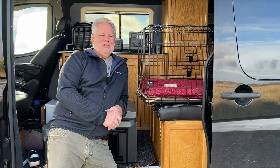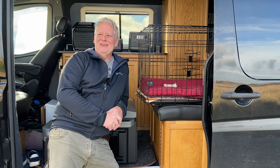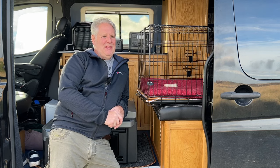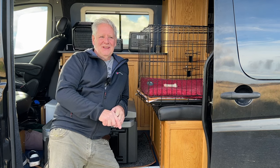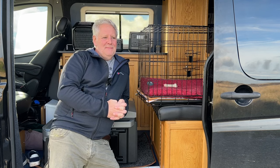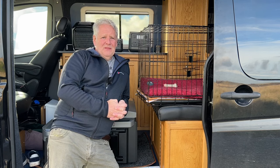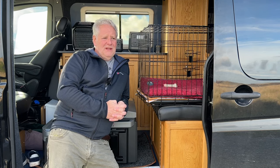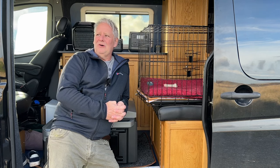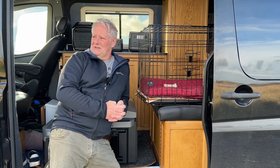Hello everyone, hope you're well. Hope you enjoyed the drone footage. We've picked a day where it's actually not raining and not too windy. We've come up on the moor, we're up near Danby Beacon, which is one of the highest points. Just behind me is where I've just done the drone footage — it was the site of a radar station from the war.